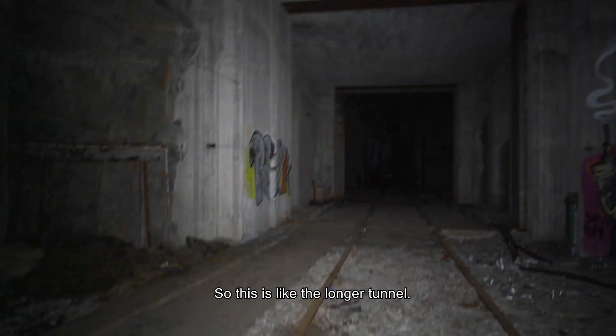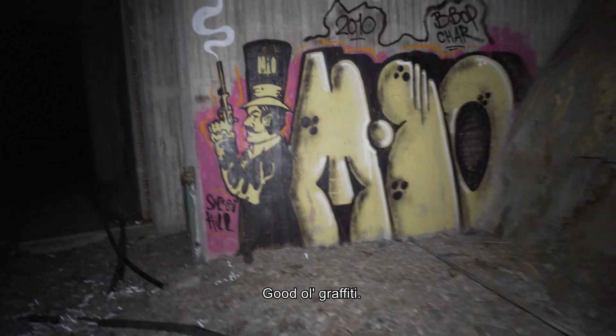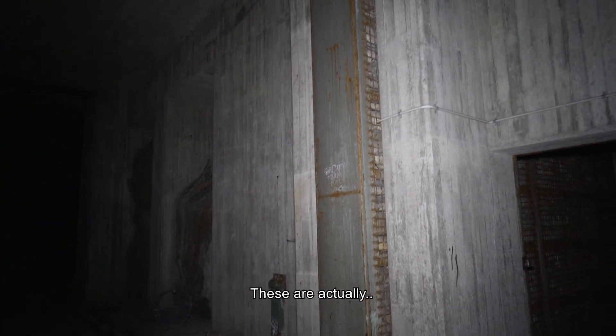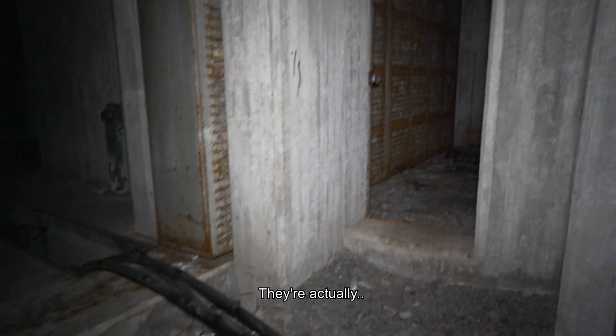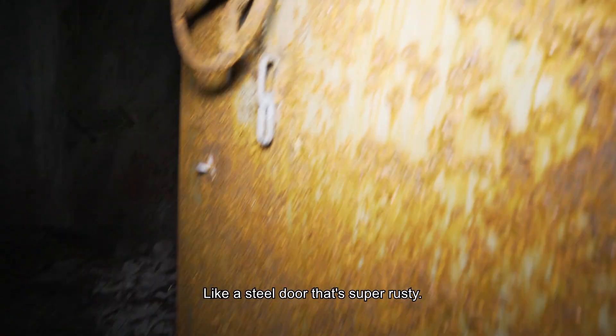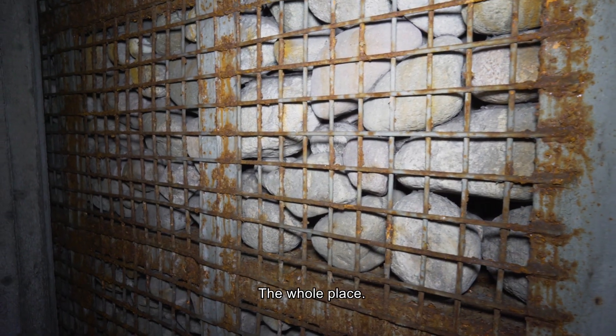This is the longer tunnel — there are two tunnels. Here's some good old graffiti. You see these — these are actually like doors that you pull out to block from the entrance. They're actually rocks. You go through here — there's a steel door that's too rusty. These rocks also let the air come inside the tunnel and ventilate the whole place.